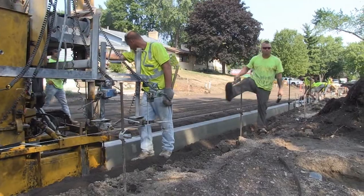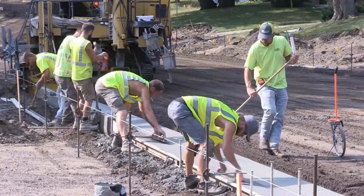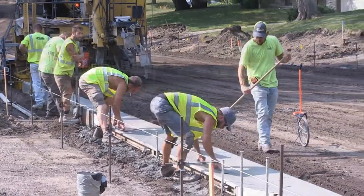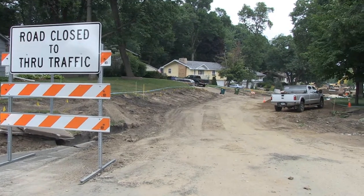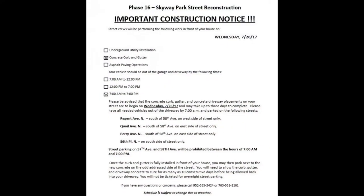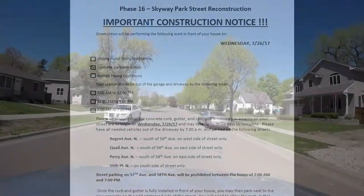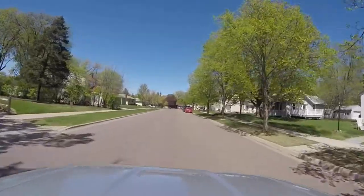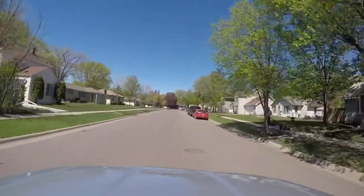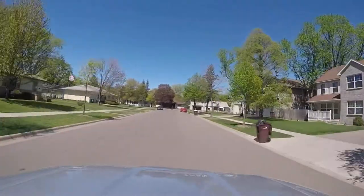Once the concrete curbs are placed, they need to cure and harden for up to one week before vehicles can drive over them. It is during this phase that property owners will have the longest stretch of time where they will not have access to their property. Door hanger notices will be delivered to all impacted properties at least a day before the concrete pouring takes place. Property owners are permitted to park their vehicles on the street overnight, and the project team will communicate this with the Crystal Police Department so they are aware the vehicles will be parked on the streets overnight.